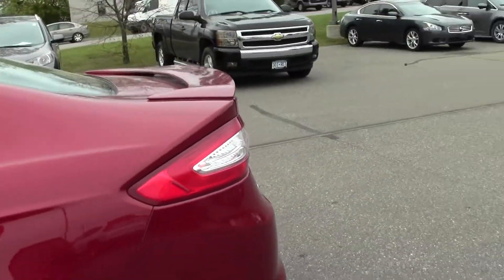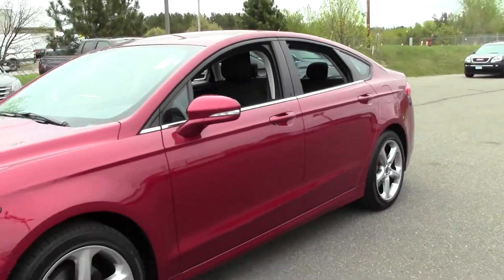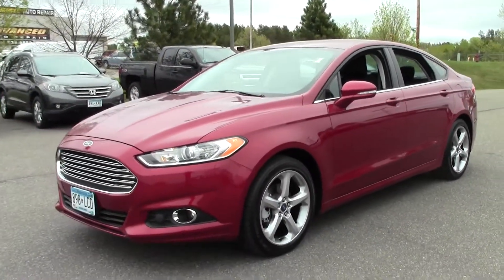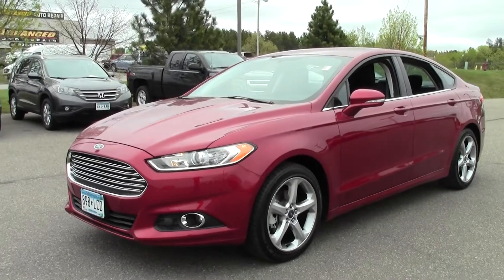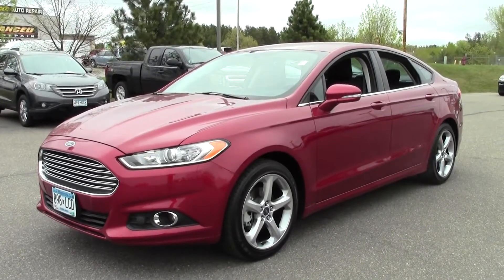So that's the 2013 Ford Fusion SE, 18,000 miles, turbocharged. If you have any questions, feel free to call us at 866-455-7638. This vehicle is located at Mills Honda in Brainerd Baxter.